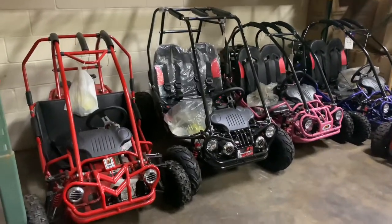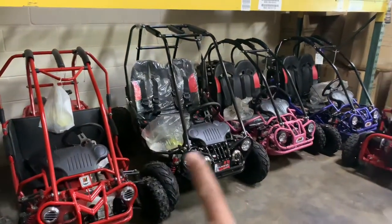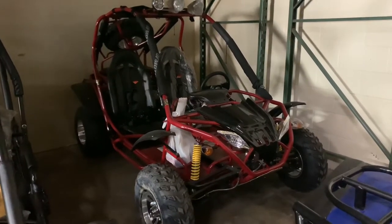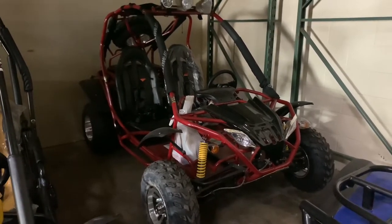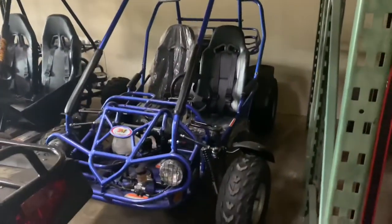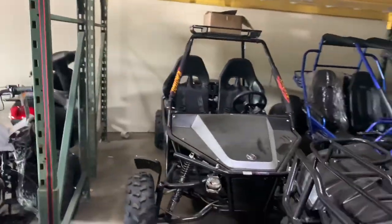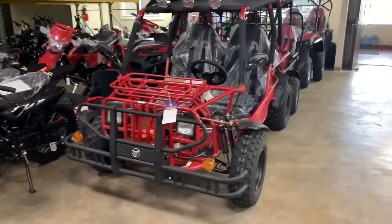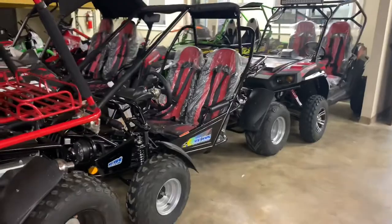We carry Trailmaster Mini XRS, Mini Plus, Mini XRX Plus — these are the smaller go-karts that we carry. We also carry this 200cc Falcon, 200 automatic with reverse, go-kart. This is a Trailmaster 4-seater go-kart. This is the Trailmaster 150 XRS go-kart. This is a Candy 200 go-kart. We also carry the Candy Hummer, 200cc, go-kart. We carry this Trailmaster 300 XRS go-kart.